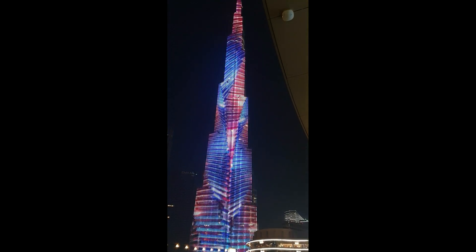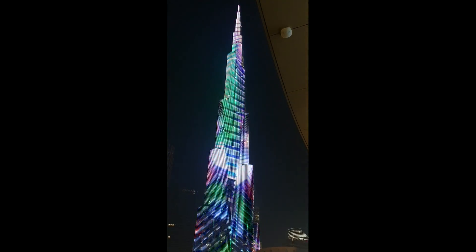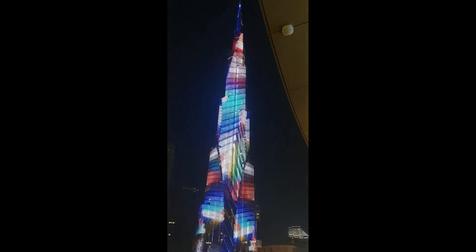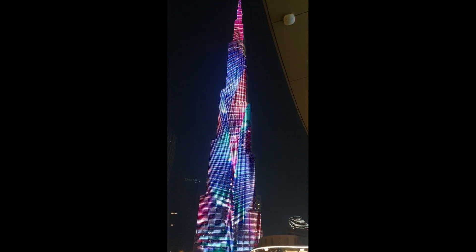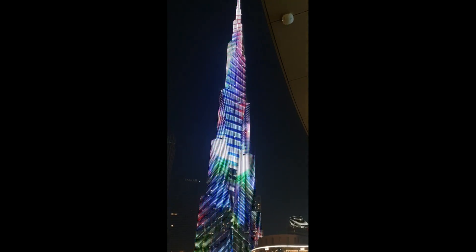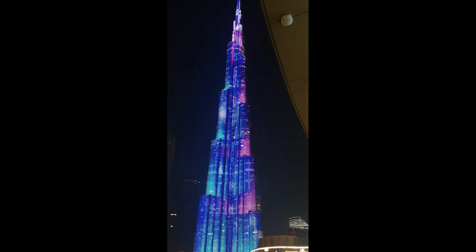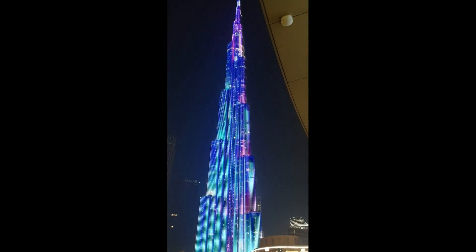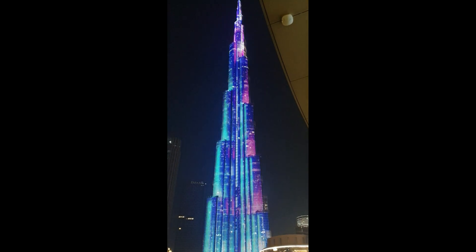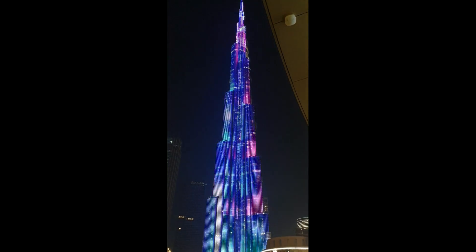This is the Burj Khalifa, the tallest building in the world at 829.8 meters. It's so tall that the air temperature outside at the top is approximately six degrees cooler than at ground level. There are 26,000 glass panels covering 174,000 square meters. The aluminum used in the construction is equivalent to five Airbus A380s. It used 330,000 cubic meters of concrete.